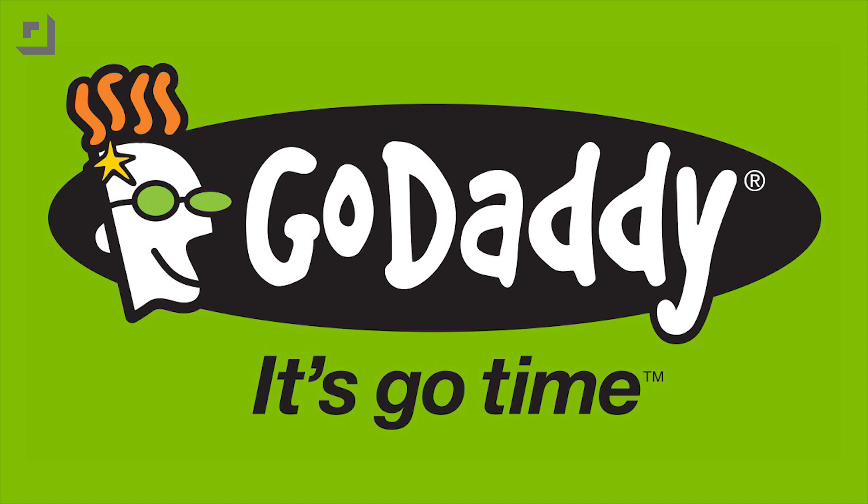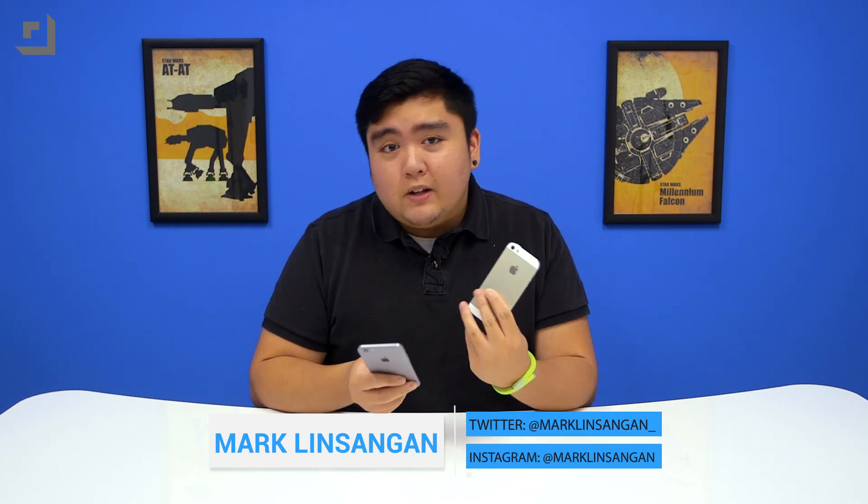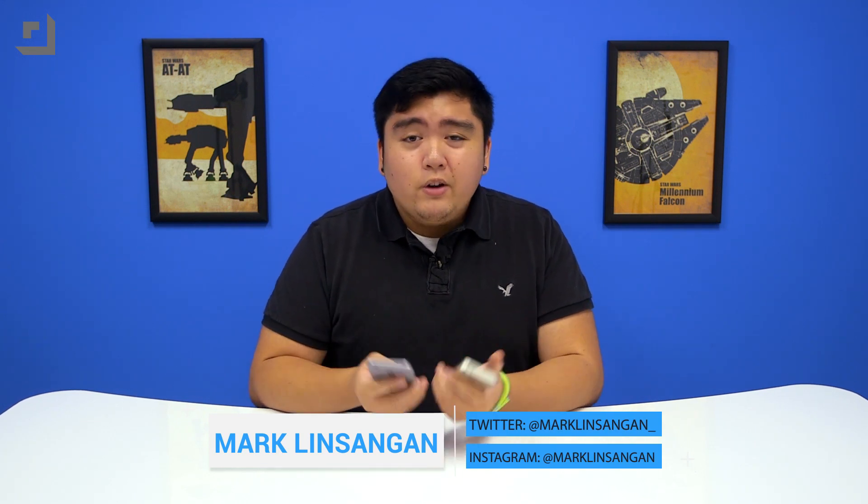This episode of TechnoBuffalo is brought to you by GoDaddy. I'm Mark Lentenga from TechnoBuffalo, and today we'll be checking out the iPhone 6 and iPhone 5S to see whether you should upgrade or not.